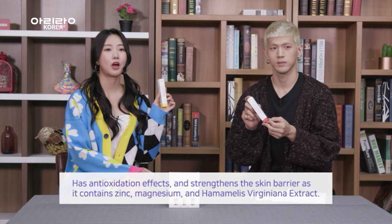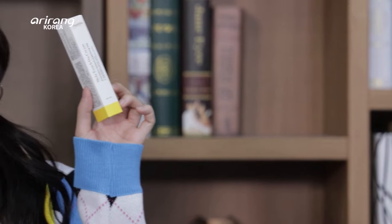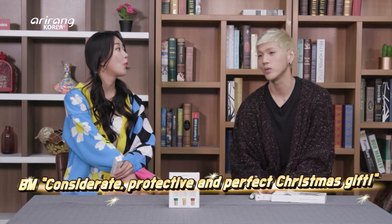The company makes a lot of products that protect one's skin. I think it's perfect to use these days and take care of your skin at home. I'm going to take them home and give them to my mom. Time for our reviews! I want to say 'considerate' and 'protective' — the perfect Christmas gift for anyone with skin problems. Have clear skin like snow!